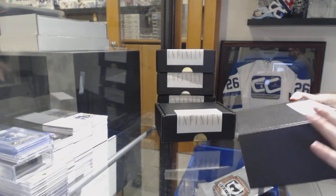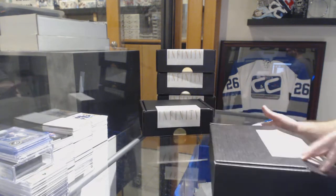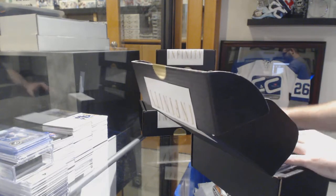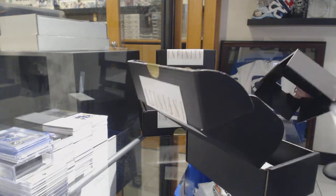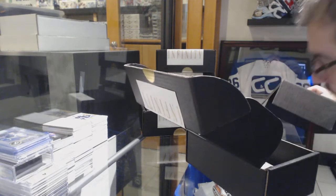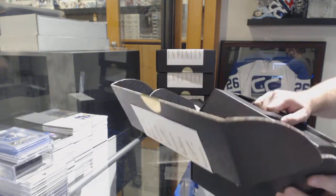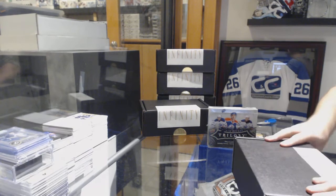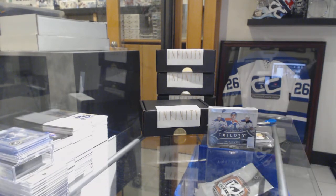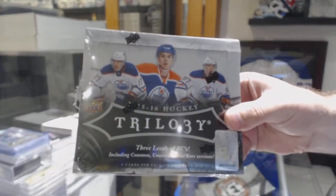Starting off the easy break — box 85-74, the two-box infinity break. That's a solid box, you guys are gonna like this one. Box 15-16 trilogy.